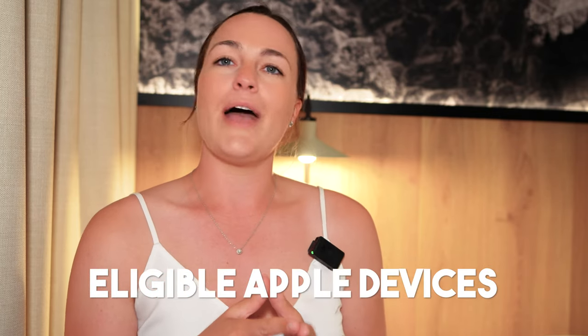We're going to break down exactly how this feature works, including examples, requirements, and eligible Apple devices, as well as my personal experience and cons of using this feature.